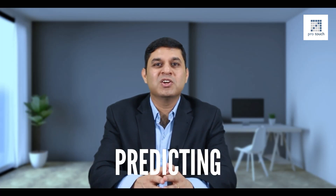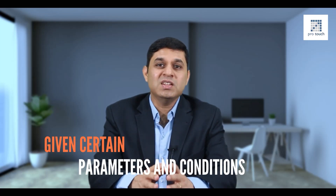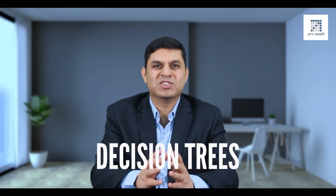Once we know why and how it is happening through inferential analytics, we move on to the third maturity model, which is predictive analytics. This is an amazing stage where we get to understand what could happen in the future — predicting future results given certain parameters and conditions. This is extremely useful for HR professionals as we deal with the complicated subject of human beings.